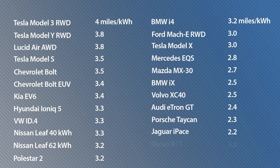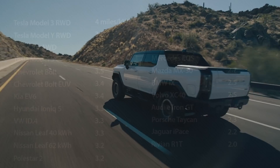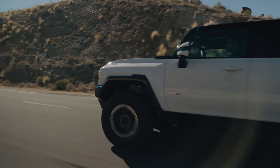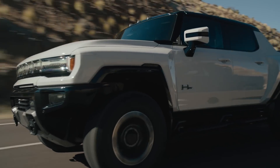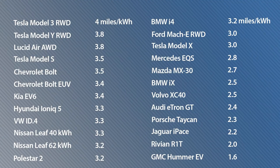At the bottom of the list, the EPA rates the Rivian R1T at only 2 miles per kilowatt hour. But there is one vehicle that's even below that — the 9,000 pound GMC Hummer EV. The EPA has not released an official rating for it yet, but General Motors tells us it's going to come in at 1.6 miles per kilowatt hour.